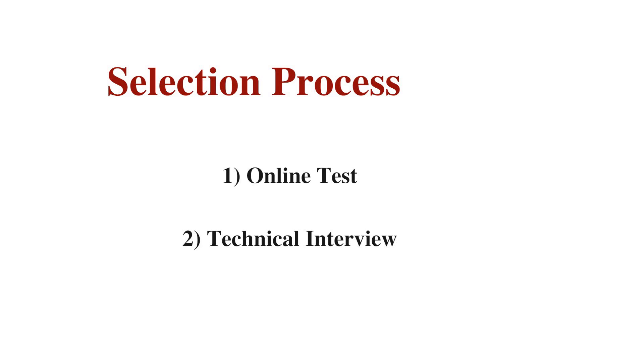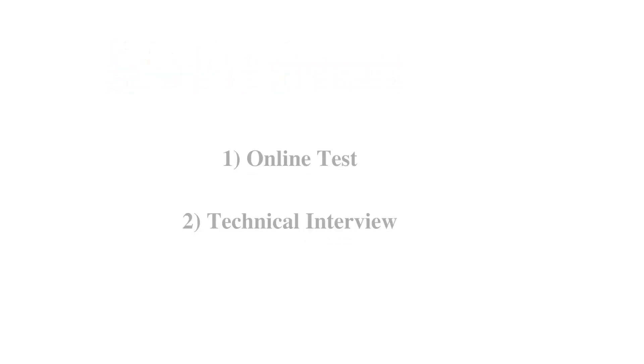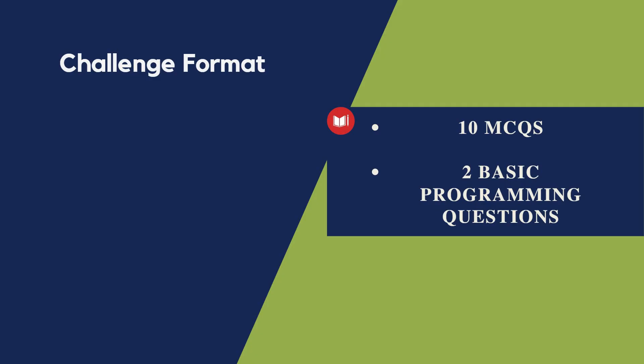Coming to the selection process, there are two rounds. The first round is an online test and the second round is a technical interview. The test format includes 10 MCQ questions and two basic programming or coding questions, conducted on the HackerEarth platform.